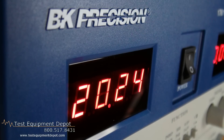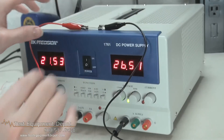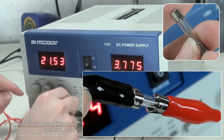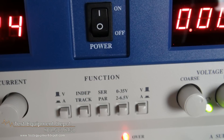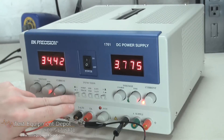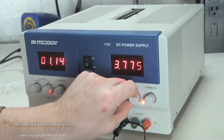This has two 0 to 35 volt DC two amp sections capable of independent series or parallel operation. It also has one fixed 2 to 6 volt DC 5 amp section. It is switchable series parallel operation on the 35 volt sections and has adjustable current limit controls on both of the 35 volt sections.